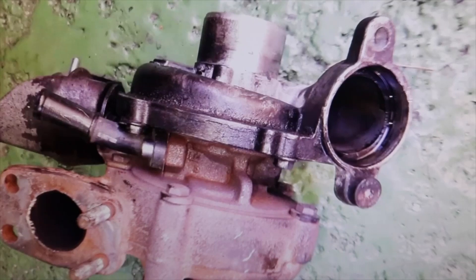Welcome to a new video from the parts channel. I'm going to make a short video, but I find it very interesting. It has happened again — another broken turbo.